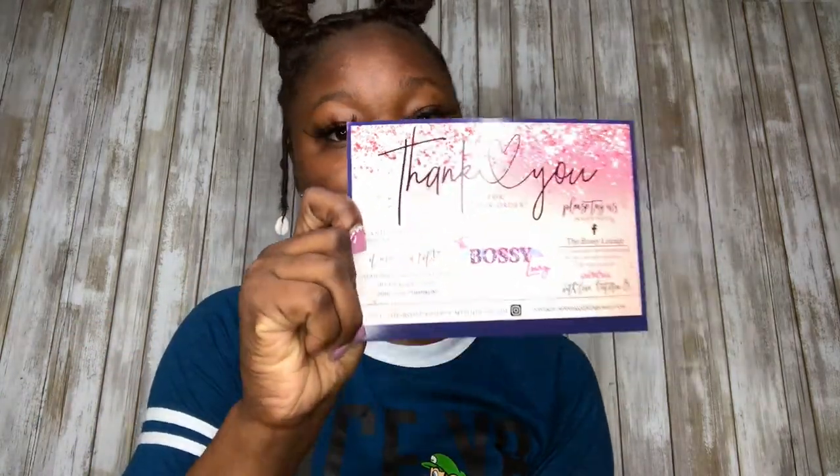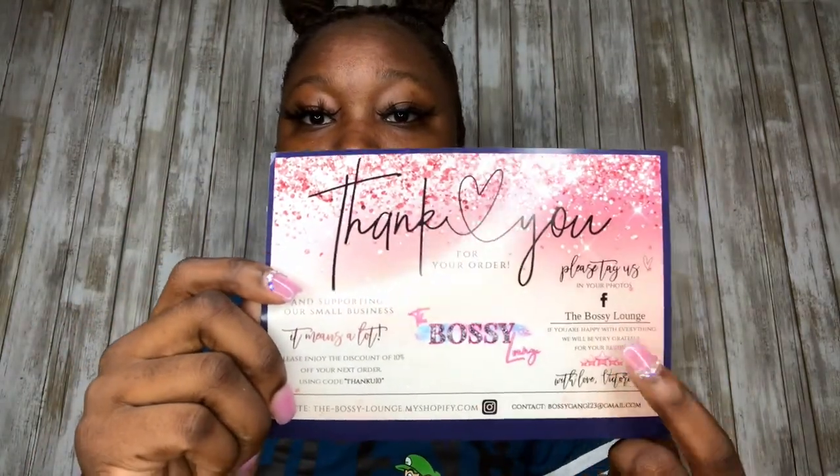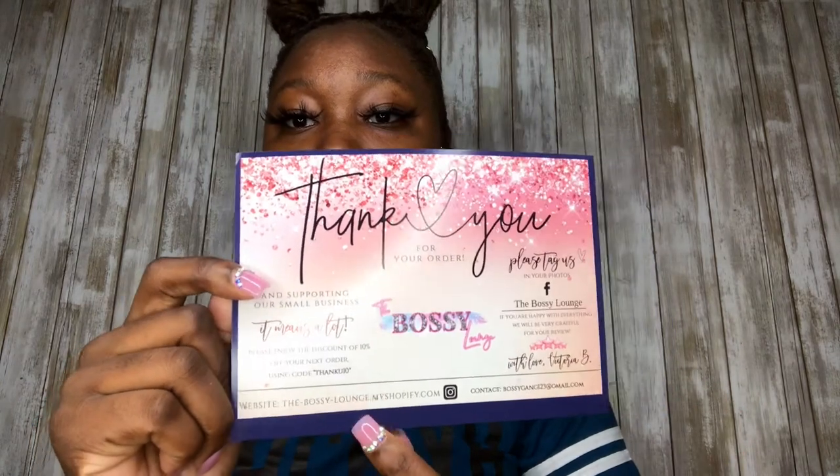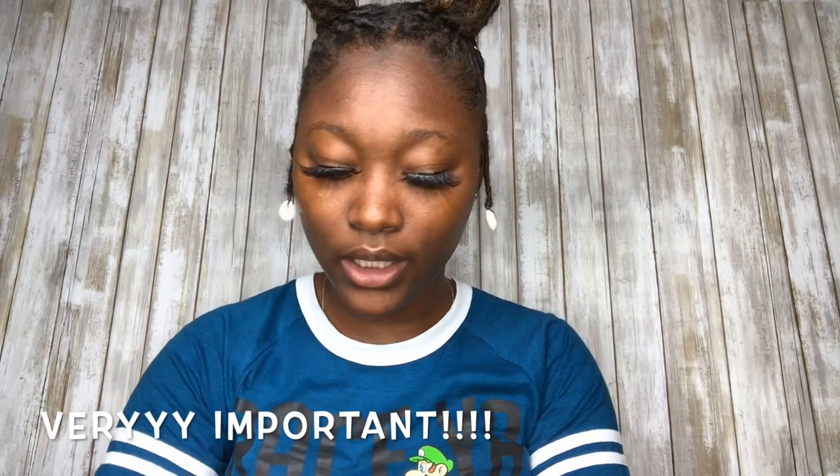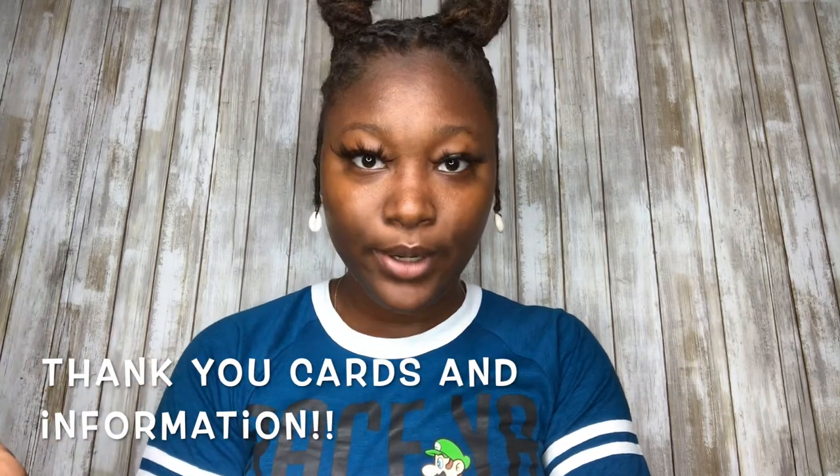Another thing you must have is thank you cards. I got my logo on them, where to share pictures, our social media, where you can contact us — all the good stuff. Because when people leave those pop-up shops and they realize what they bought, they're going to contact you, go on your website, and order more. If they don't know where to go, you just lost a client.